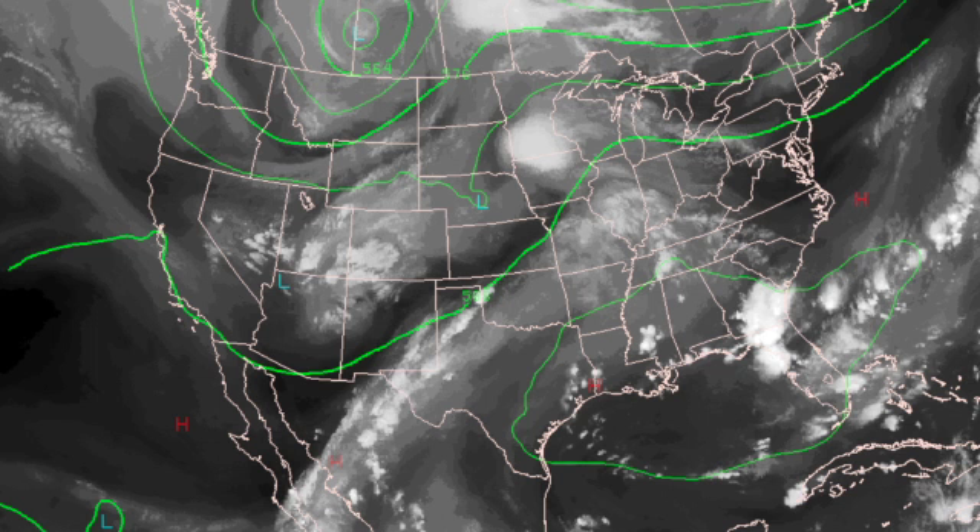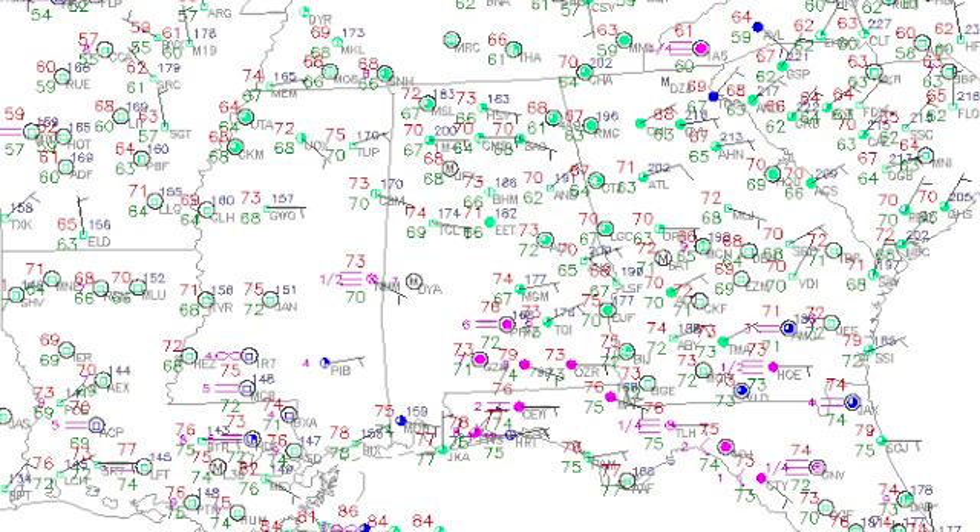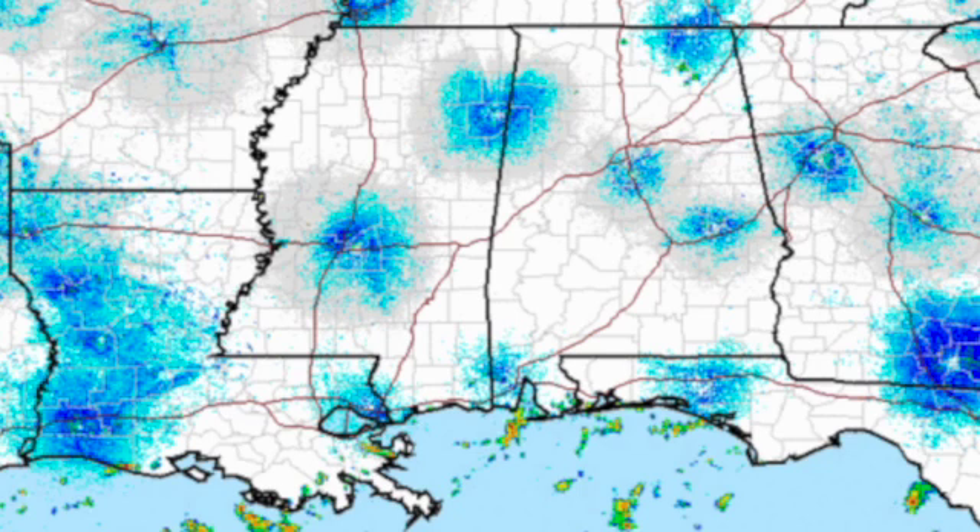In the upper atmosphere, we've got a ridge over the northern gulf that is bulging northward and getting stronger, and that's going to bring some rather warm weather to the southeast U.S. and central Alabama, especially Wednesday when the ridge is likely to be the strongest. Temperatures this morning starting out in the lower 70s, a few locations dipping down into the upper 60s. Radar is clear this morning, although we do have some showers along the Gulf Coast.